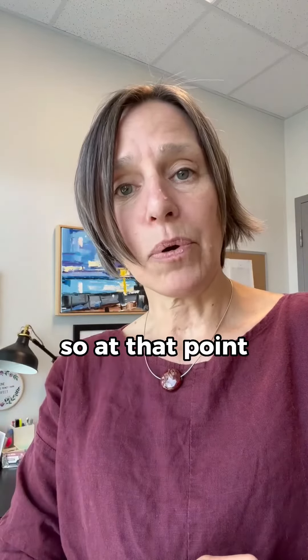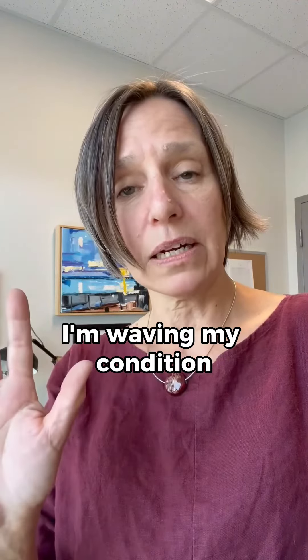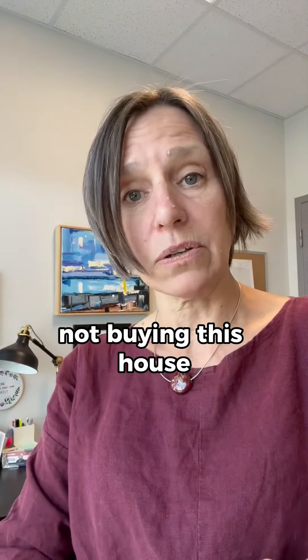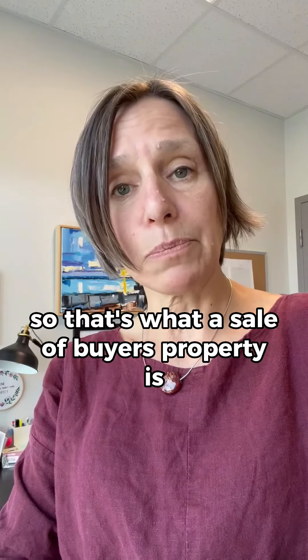At that point, the buyers either say, I'm letting my condition go — I'm waiving my condition — or I am escaping, getting out of the deal and not buying this house. So that's what a sale of buyer's property condition is.